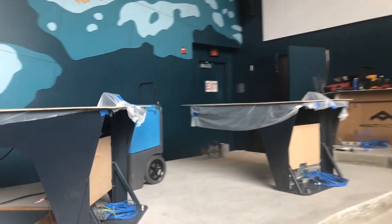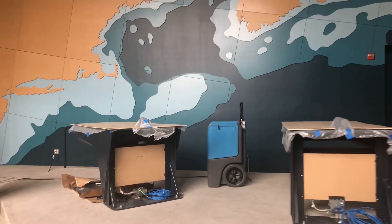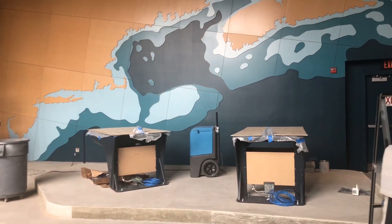The guiding image for the physical renovation was a bathymetric map of the Gulf of Maine, reflected in a dimensional wall map as well as a multi-level floor.